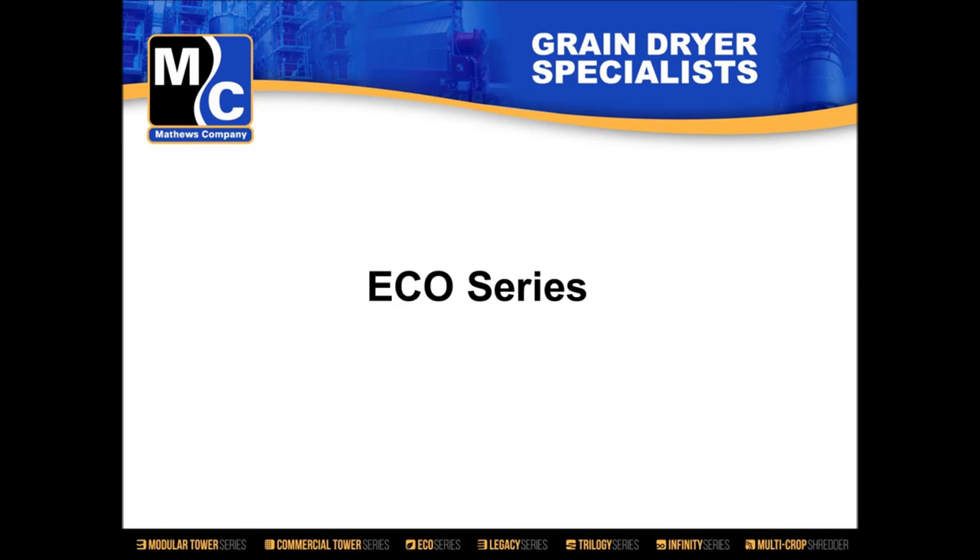This next presentation is regarding the Eco Series, which is the new dryer series that Matthew's company had prototypes out on this last fall. We want to introduce that to the group. But before we get into that, I want to restate what Mike Larson said at the beginning. I want to thank everybody for being here. I know some of you have come from quite a long ways, and we appreciate your time. That said, I'll go ahead and get started.